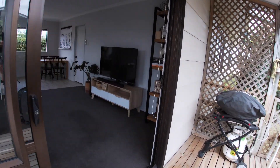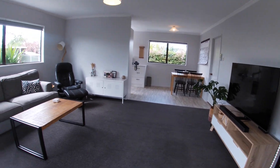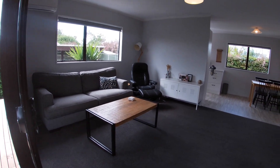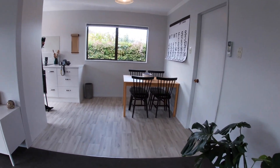As we step into the lounge off the deck, you can see it's a lovely open plan. The carpet is beautiful. You've got air conditioning for summer and winter. We'll go around and check out this gorgeous kitchen.